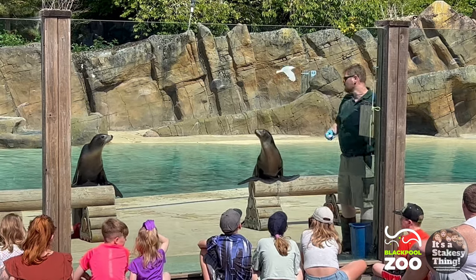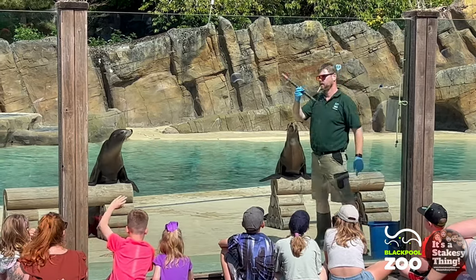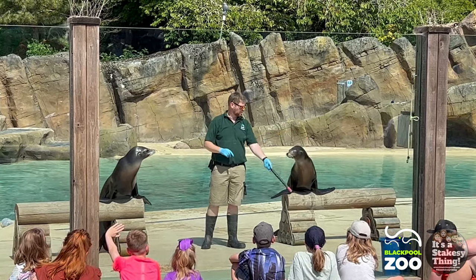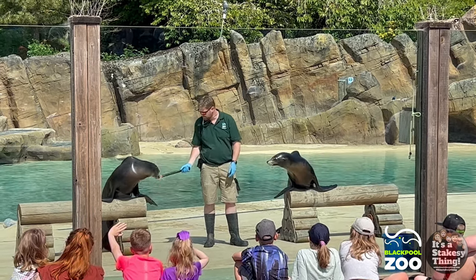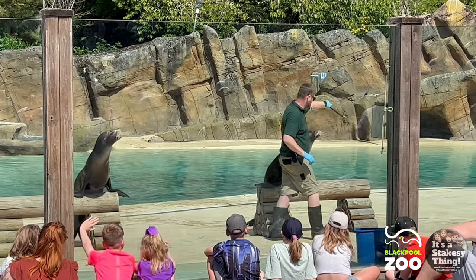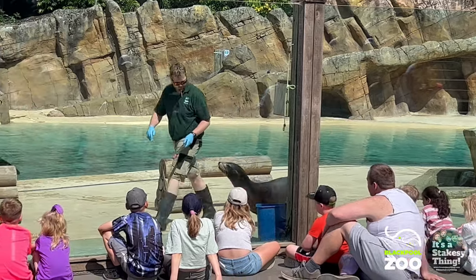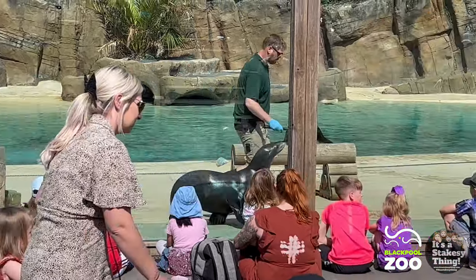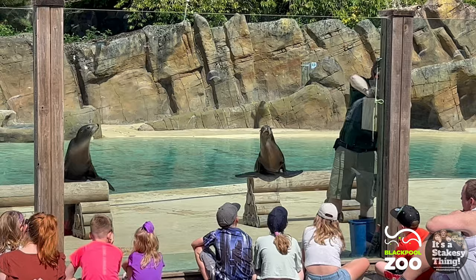Here at Blackpool Zoo we do something called positive reinforcement training, and it all starts with a target stick. Brendan has a target stick — a black handle with a red end. Being naturally inquisitive animals, the sea lions will touch their noses to the end of the stick. Brendan gives a blow on his whistle and rewards them with a piece of fish, confirming they've done the correct action. Over time, as the bond between trainer and sea lion progresses, Brendan is able to move on to just using his hand as a target or signal — which is what you'll see for the majority of today's demonstration.